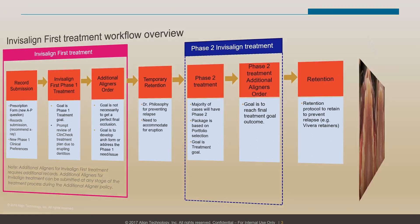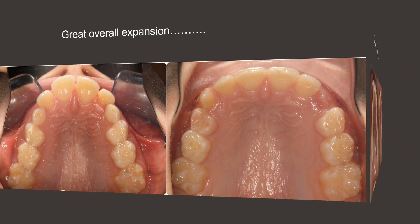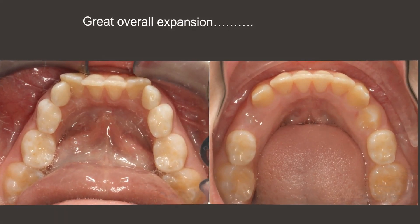We will also show you some cases — not only the before and after, but most importantly, precisely how we got there, how we manipulated the ClinCheck. We can get incredible expansion with just the aligners in a young, growing patient to take a case from extraction to non-extraction.